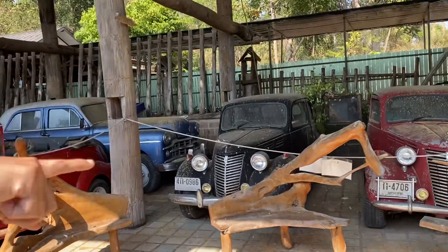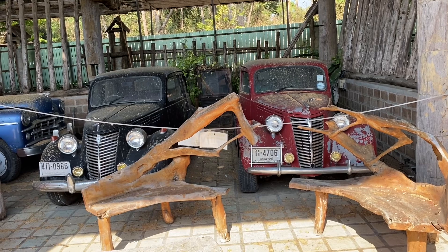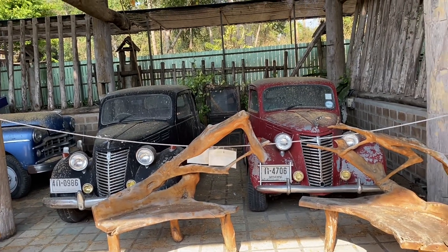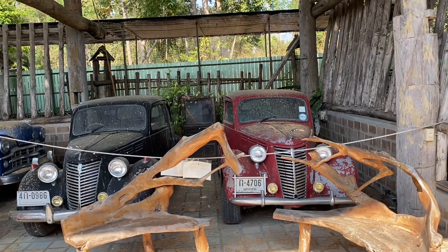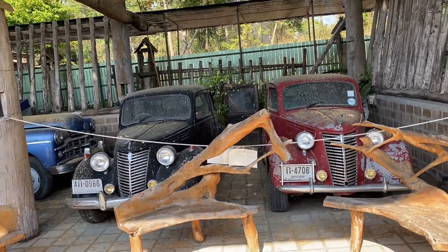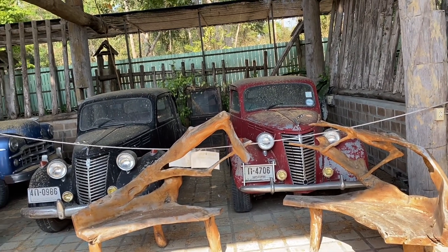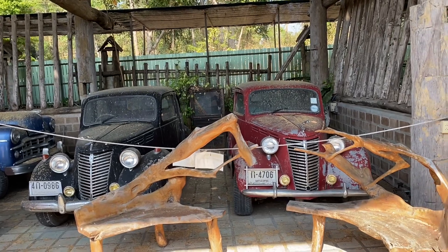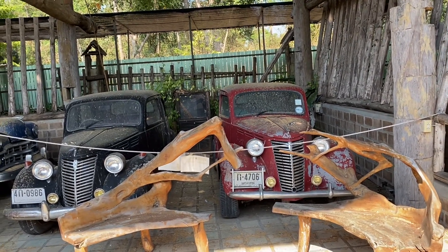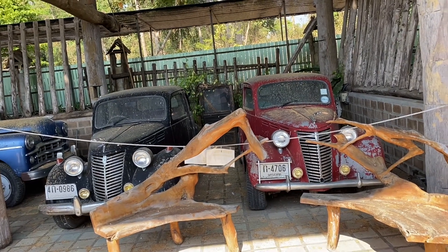I think these three are Fiats, but I'm not sure of the exact model. Do you know what year? Maybe 50s or 60s era. The last registration was 2537 — that's a long time ago. I was born in '30, so the last registration was when I was seven.